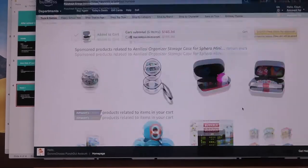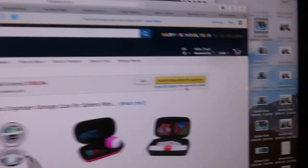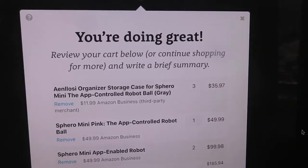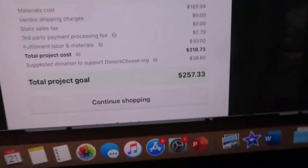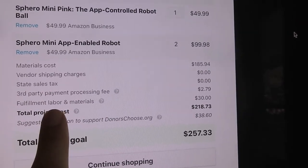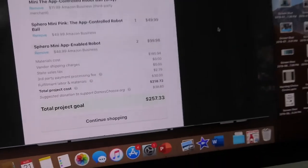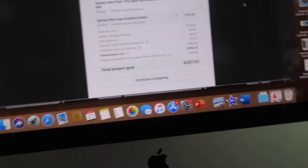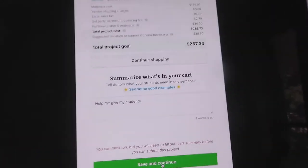Once you have everything you want in your cart, you click 'Submit Items for Approval.' It gives you some encouragement and shows you what everything is and the price. They also add third-party shipping fees, fulfillment, and labor costs for thank-you packages, so the total for this project came to $257. It's a bit much, but I really want these for my STEM club.